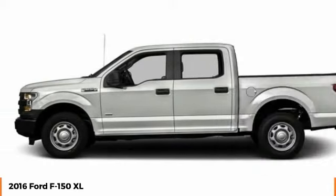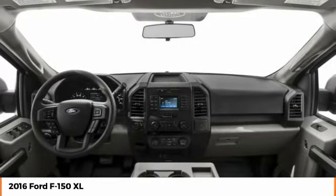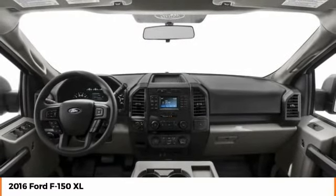Driver airbag, power steering, four-wheel disc brakes, and four-wheel drive. This beauty is sure to make you the talk of the neighborhood.